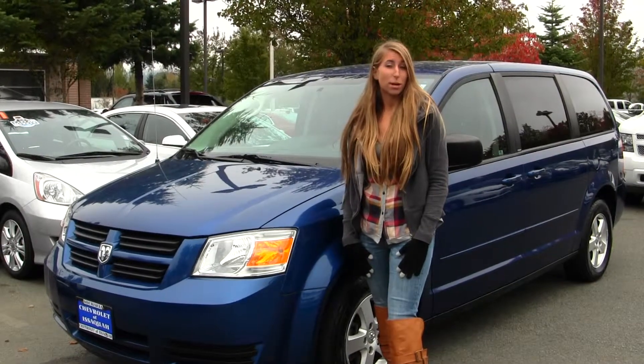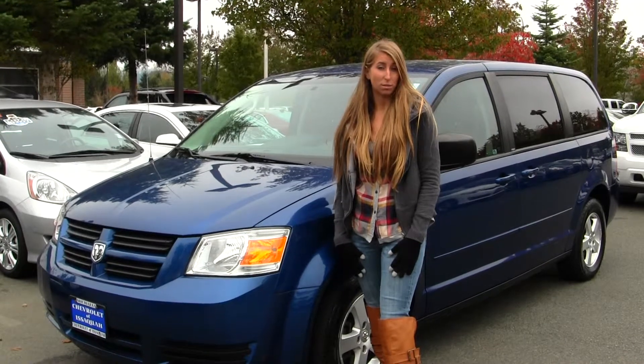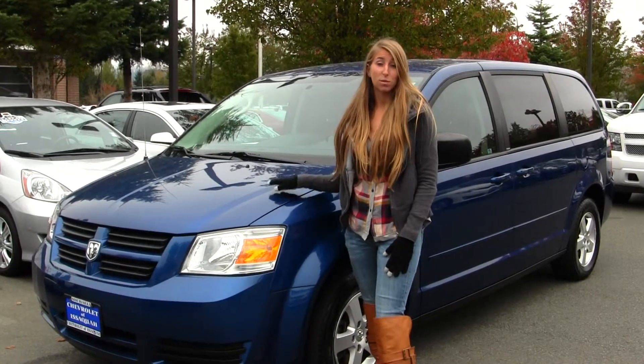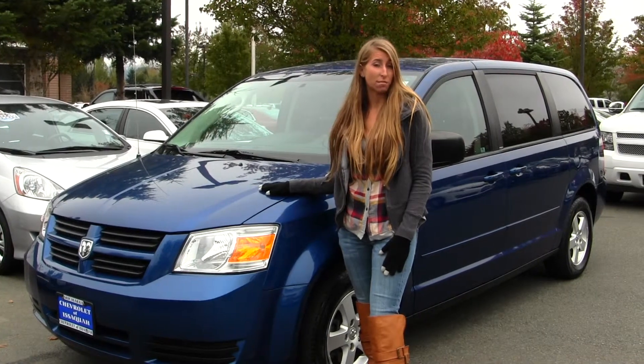Hi, this is Chelsea. Today I'm at Michael's Chevrolet located in Issaquah off I-90 exit 15 on the south side. Today we're looking at this very vibrant blue 2010 Dodge Grand Caravan SE.